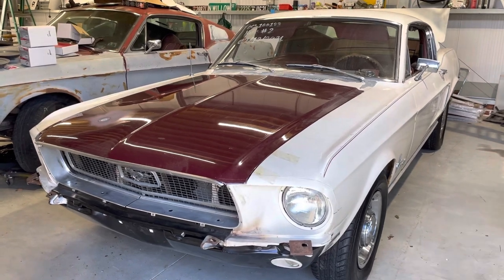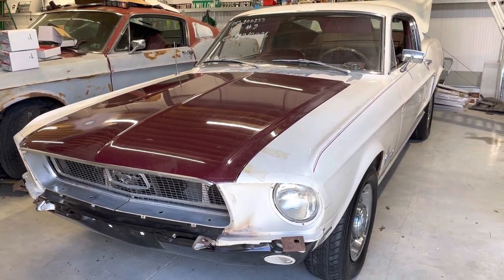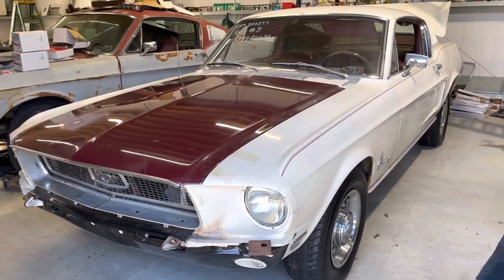It actually runs — got it started — and changed out the hideous bonnet for a factory Ford bonnet that came off a Ford Mustang GT Fastback. We put a different bonnet on it.